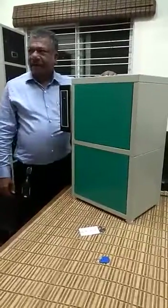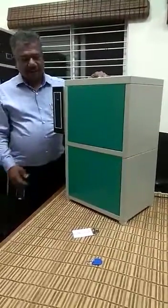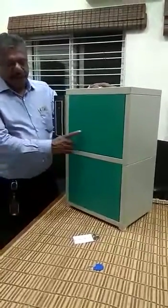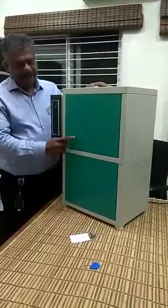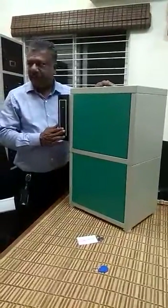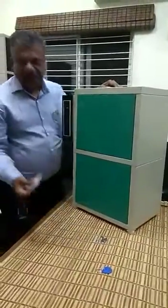This is a smart locker system from Dutta Electricals, which is one of their recent innovations. We have two cabins here — locker number 1 and locker number 2 — which can be operated through an RFID card of different sizes.